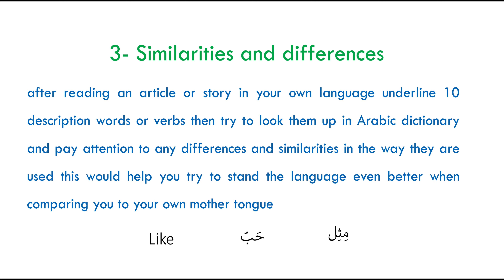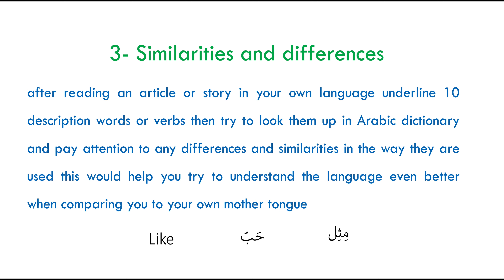My third tip for you is similarities and differences. One of the most frequently asked questions I get is students asking about certain vocabulary when comparing it from Arabic to their mother tongue. After you start reading an article or a story in your own language, underline 10 words — descriptions, meaning adjectives or verbs — then try to look them up in an Arabic dictionary, and pay attention to any differences or similarities in the words you are trying to memorize. This would help you understand the language even better when comparing it to your own mother tongue.